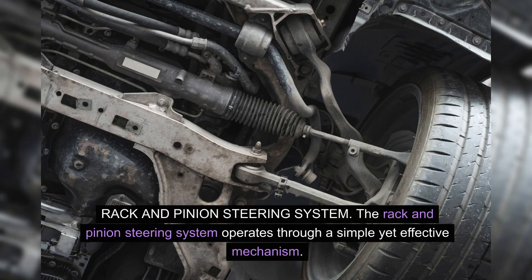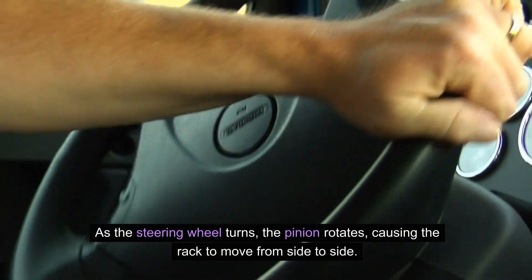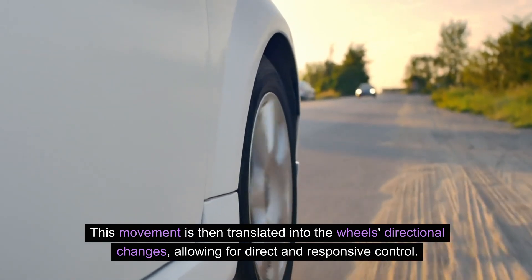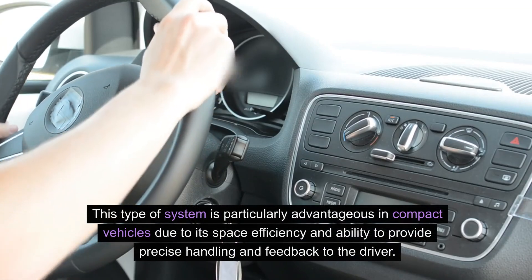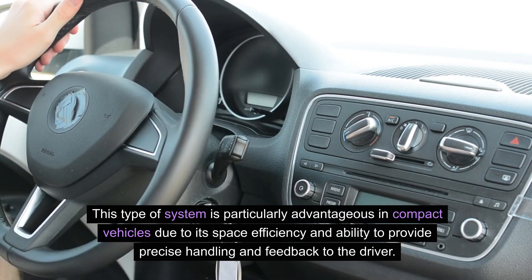Rack and pinion steering system. The rack and pinion steering system operates through a simple yet effective mechanism. It consists of a circular gear — the pinion — which is connected to the steering shaft, and a linear gear called the rack. As the steering wheel turns, the pinion rotates, causing the rack to move from side to side. This movement is then translated into the wheel's directional changes, allowing for direct and responsive control. This type of system is particularly advantageous in compact vehicles due to its space efficiency and ability to provide precise handling and feedback to the driver.